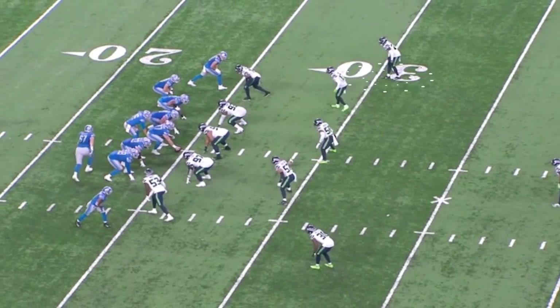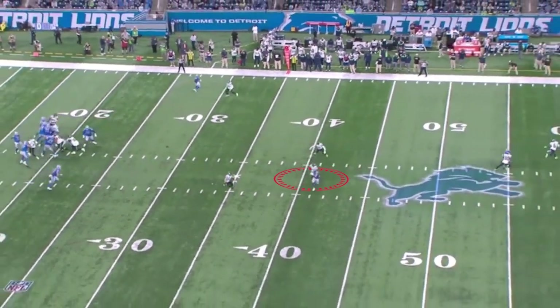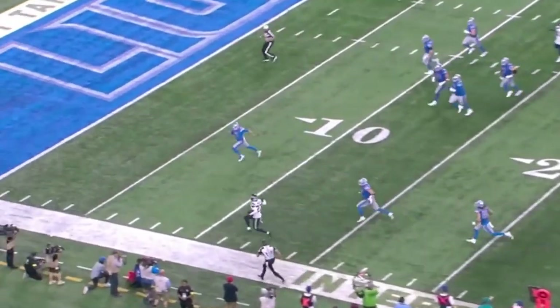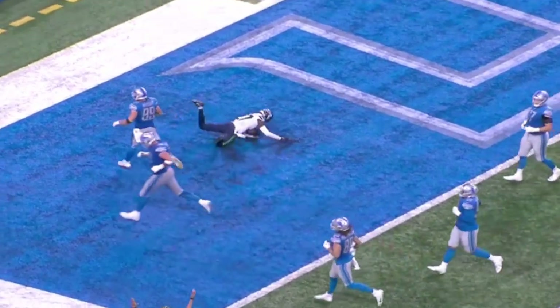Watch him right here against T.J. Hockenson, who's going to run this little seam curl. Like his burst at the top of the route and then the ability to finish. He was a wide receiver when he first went to UTSA, coming out of Fort Worth. So he's got wide receiver skills on a 6'4-plus frame, but he's fluid.